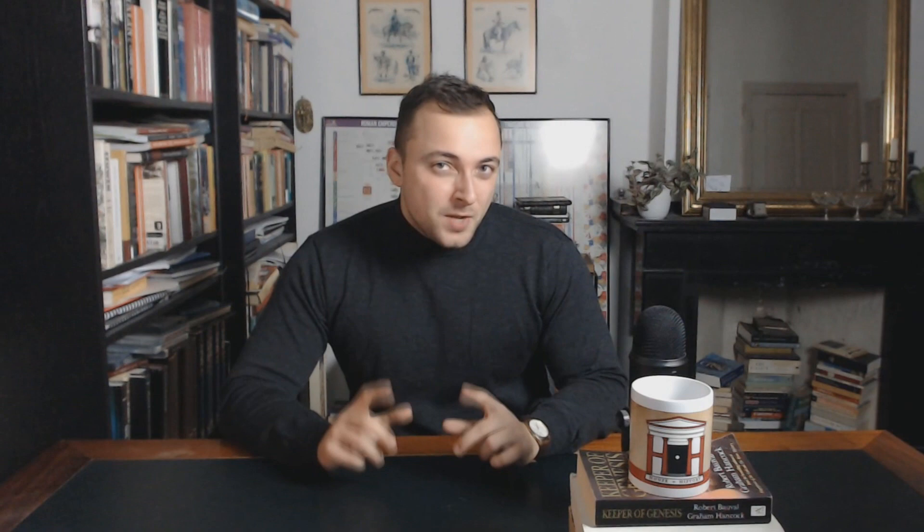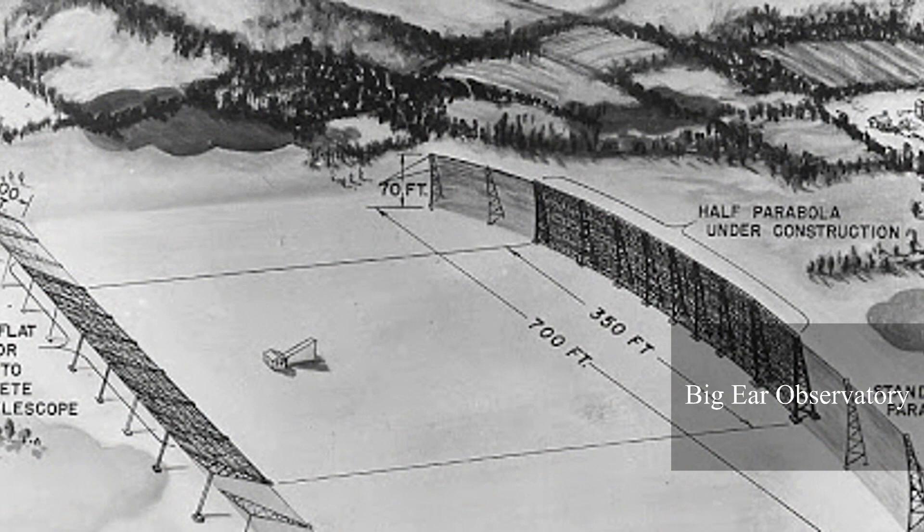It was a prototype that cost $23,000 and preceded the building of the Big Ear Radio Observatory. Although the telescope was seated on the roof of two university buildings, Krause was eventually granted 20 acres of land to construct the radio observatory.